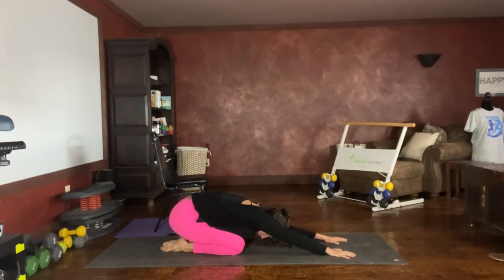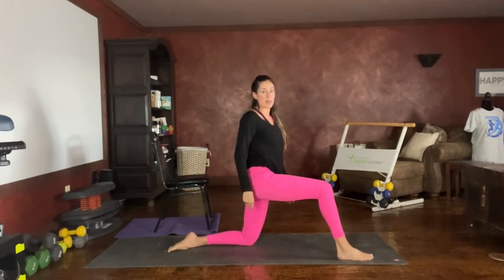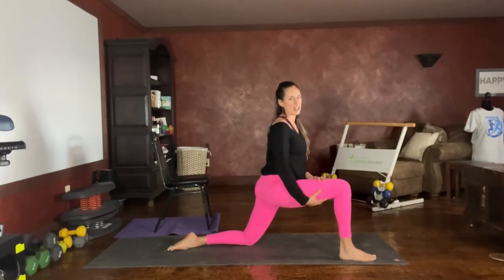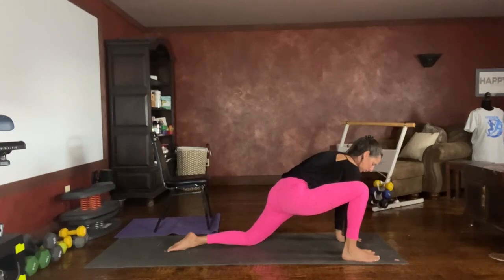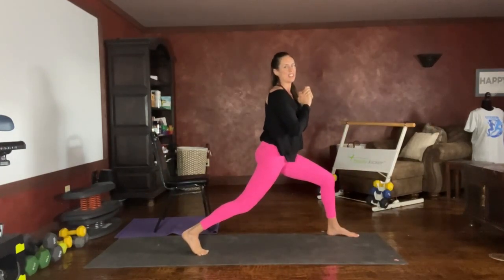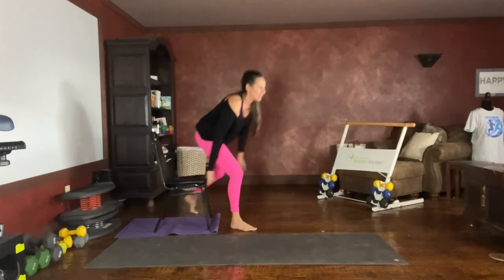Nice deep breaths here — fully inhale and fully exhale. Come on up to all fours and step one leg forward into a kneeling lunge. You have the option of dropping your leg off the chair or coming to a standing position. We can sink into it a little bit more, getting a good stretch here. You may need a cushion if you don't have a soft surface under that knee. I'm going to lean forward a little bit to feel that good stretch on the underside of the leg. Let's switch to the other side — lots of options from your standing lunge to the lunge off the side of the chair, or our kneeling option. Sink into that stretch.